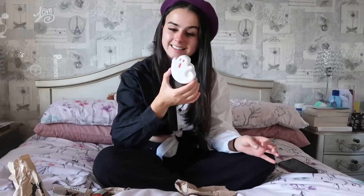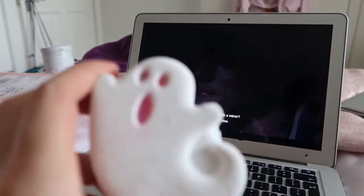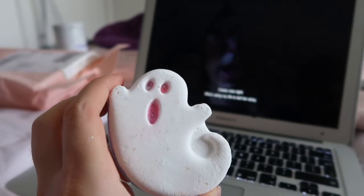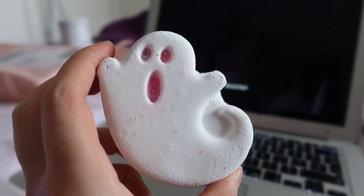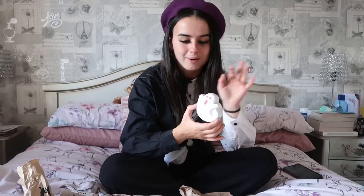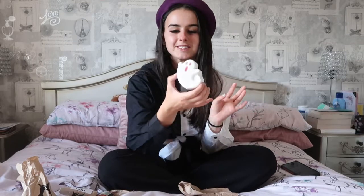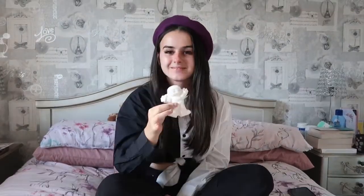The next bath bomb is Ghosty, and this one is also a top one. It kind of reminds me of their seaweed clay masks, but it smells so good — it's got lemongrass, Sicilian lemon oil, and Persian lime extract. I love this one especially in the bath. It's not one of their newer ones; I've had it before. It's got pink and blue that mix in your bath to make it all purple, and I love the way it fizzles out with the colors and the white. Definitely another top favorite.